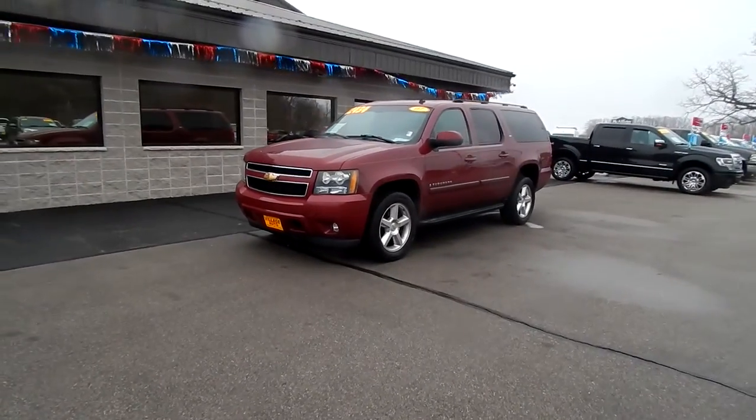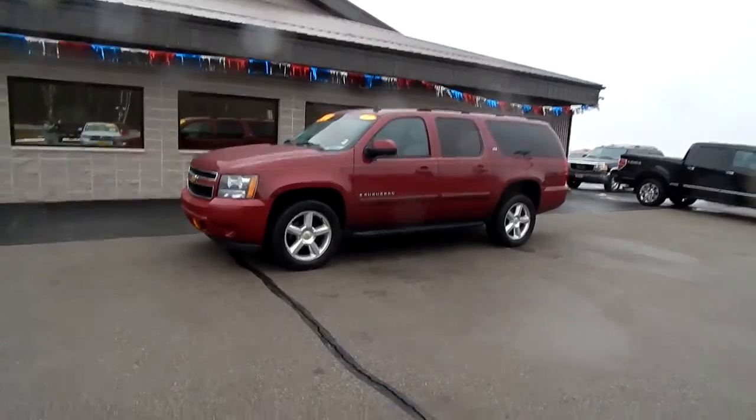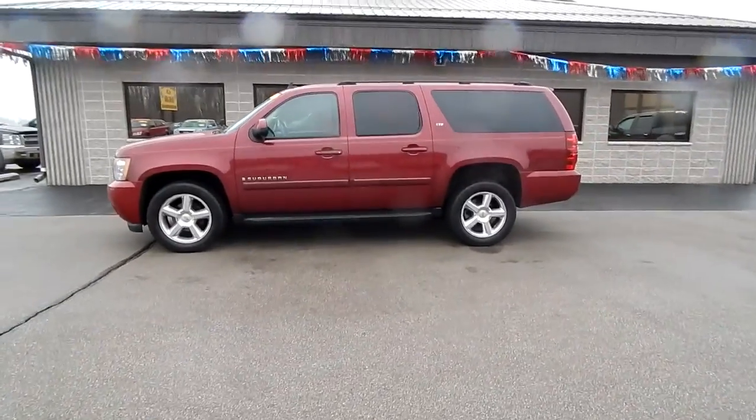This is Village Auto's 2007 Chevy Suburban LTZ, 5.3 liter V8, four-wheel drive, third-row seating — luxury at its best.